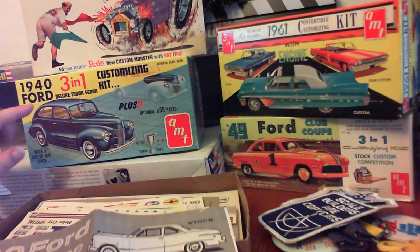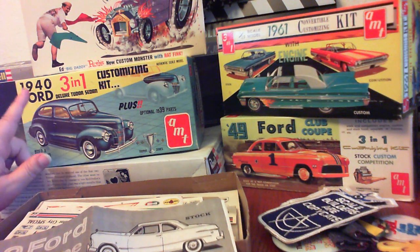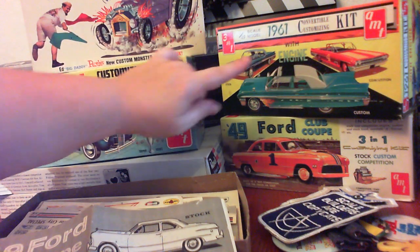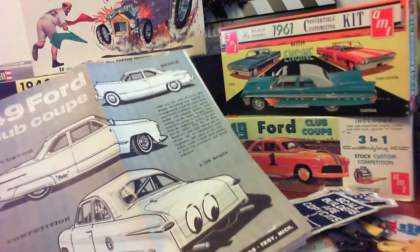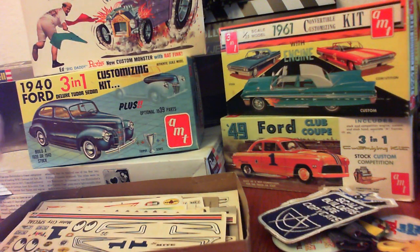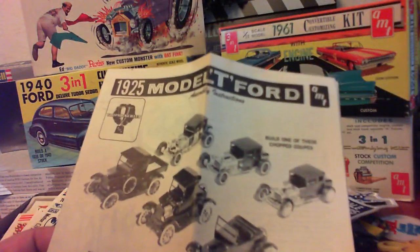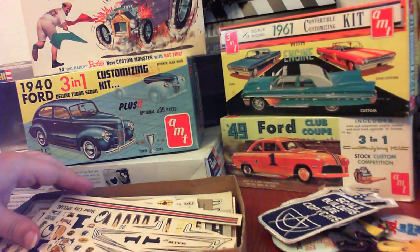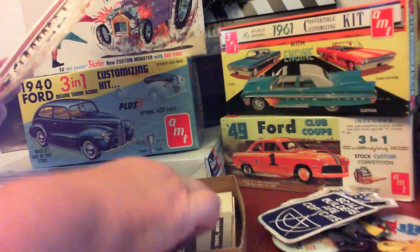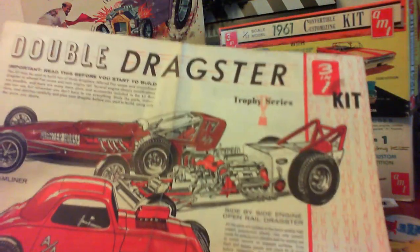AMT, another really great model kit company, made this series of three-in-one customizing kits. What they are is a base car with a variety of different customized pieces to make different types of cars from the era. This was a 1940 Ford, we have a 1961 — love it — and a 1949 Ford Club Coupe. This instruction goes with that. And then there was a 1925 Model T version, though I did not find the box for that one.